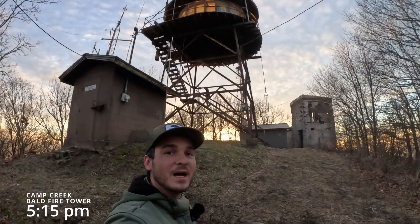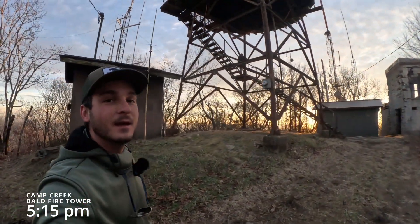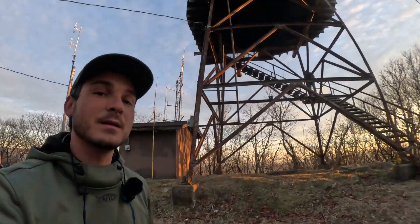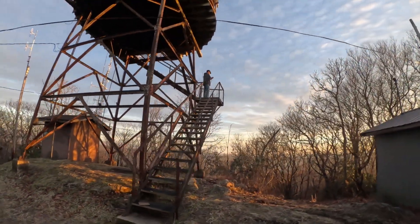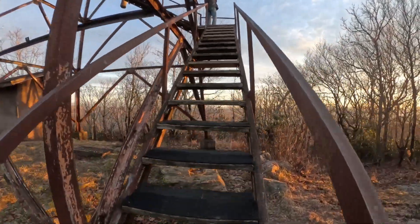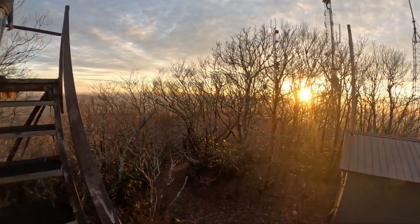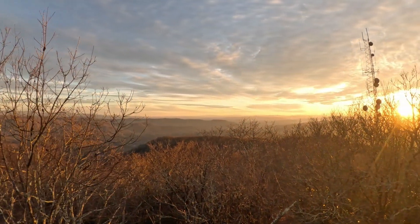Camp Creek Bald Fire Tower is actually closed off — you can't go up in it at the moment. We did beat the sunset and got to take part in that, which is absolutely crazy as you can see from the drone footage. I was really worried it might be dark by the time we got up here, but we made it. Camp Creek Bald is a really cool one — it's circular and has the living quarters. You can go up to the first platform, which gives you a really good view. That sunset is crazy — JP's taking it all in.